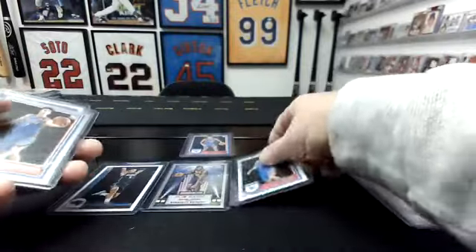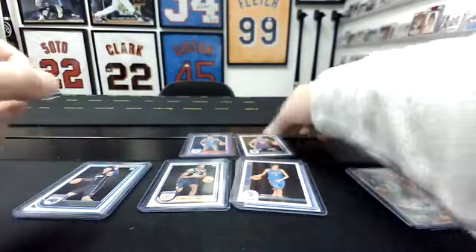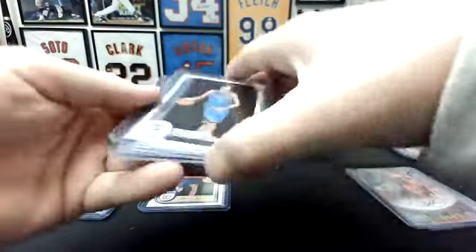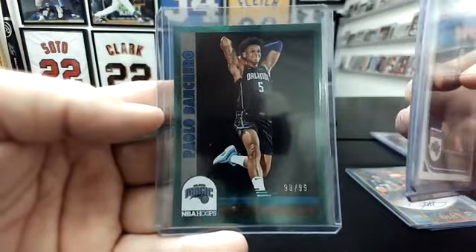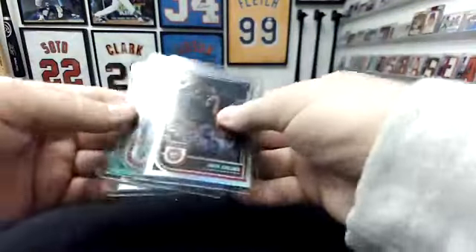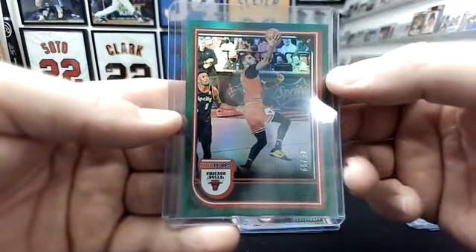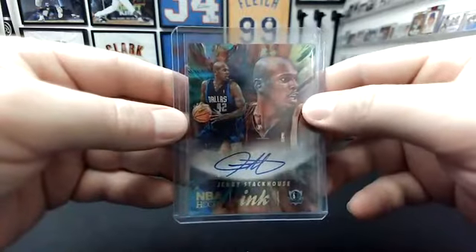Alright, so we had a Purple Usman Jang, a Keegan Murray Redback. Chet — we had two base and a Tribute. Benedict Mathurin — we had a base and a Now Playing Foil. Paolo was the big winner: Paolo base, Paolo Tribute, and that's the card — the green, the 99 — pretty solid right there. Our other numbered hits: a Giannis Purple, not numbered but solid. Two Silvers — Buddy Heald to the Pacers to 199, and John Collins to the Hawks. Our other green was Lonzo Ball to 99 to the Bulls. Our autos — Jalen Williams to the Thunder and Jerry Stackhouse to the Mavericks.